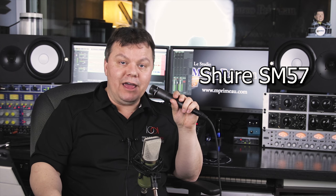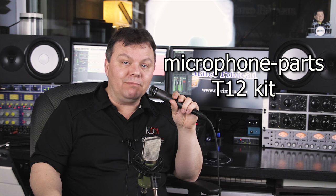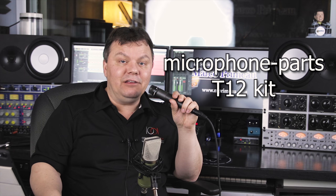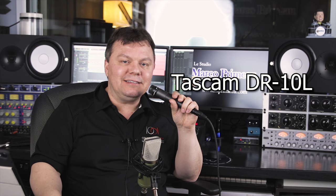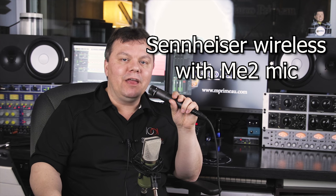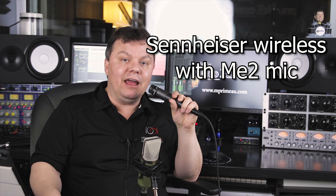So let's do like an intro. Hi and welcome to Le Studio Marco Primo. We're trying microphones and this is the SM57. Hi and welcome to Le Studio Marco Primo. We're testing microphones and this is the microphoneparts.com kit T12. Hi and welcome to Le Studio Marco Primo. This is the Tascam DR-10L with the lavalier microphone. Hi and welcome to Le Studio Marco Primo. This is the Sennheiser ME2 with the transmitter and receiver.